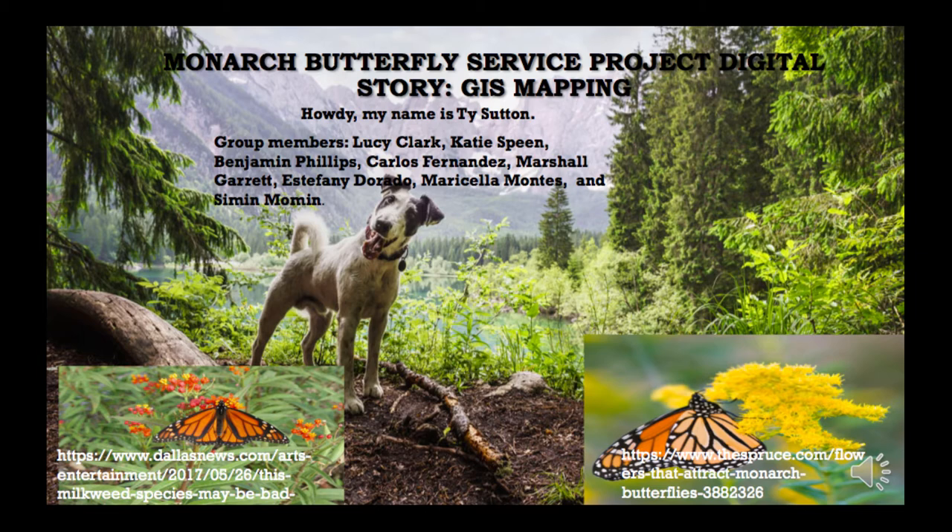My group members were Lucy Clark, Katie Sping, Benjamin Phillips, Carlos Fernandez, Marshall Garrett, Stephanie Dornado, Marcella Montes — who was also our group coordinator for the entire group project for the GIS mapping — and lastly, but not least, Simon Momin.